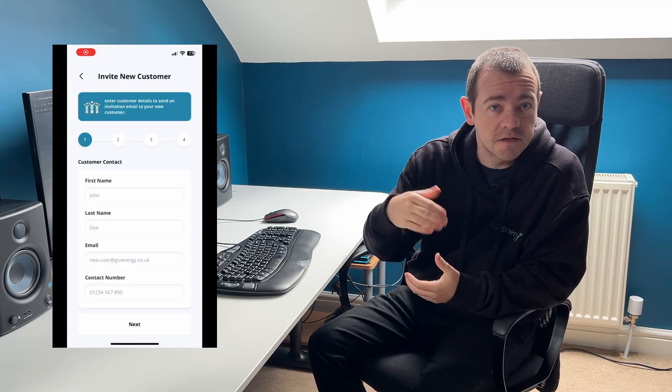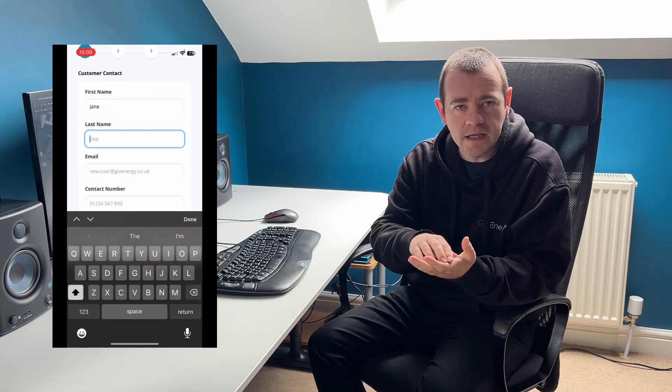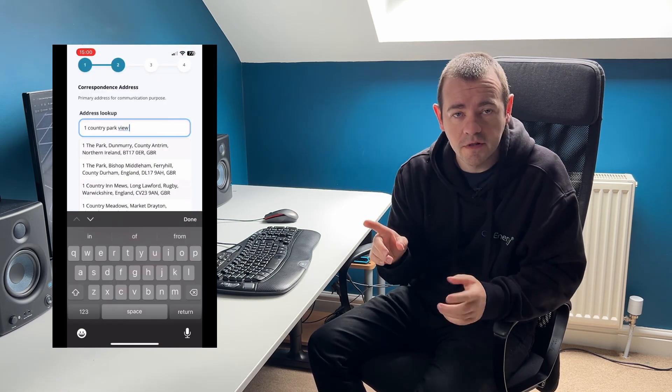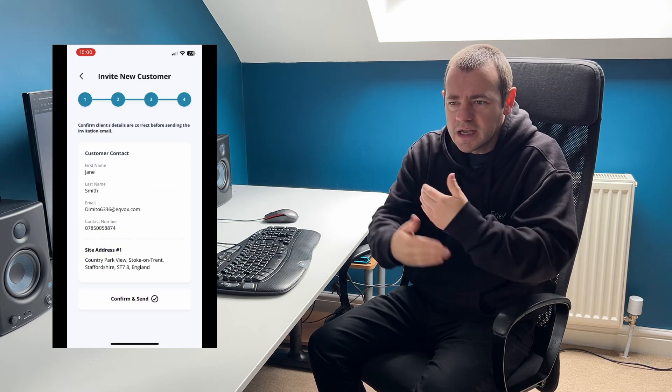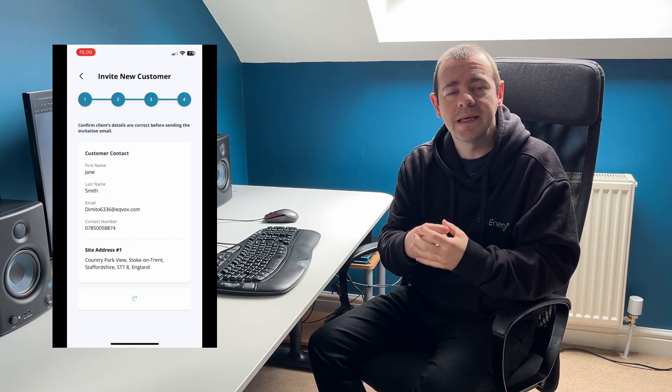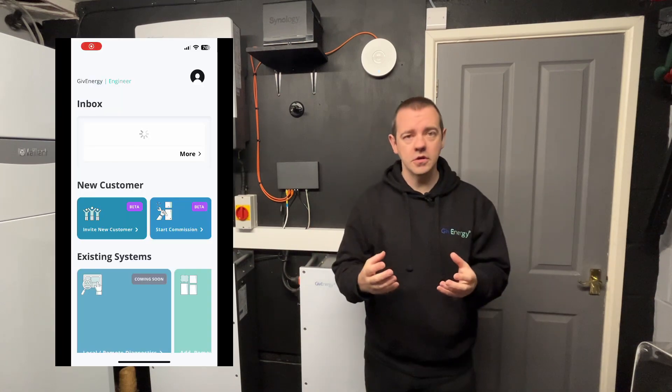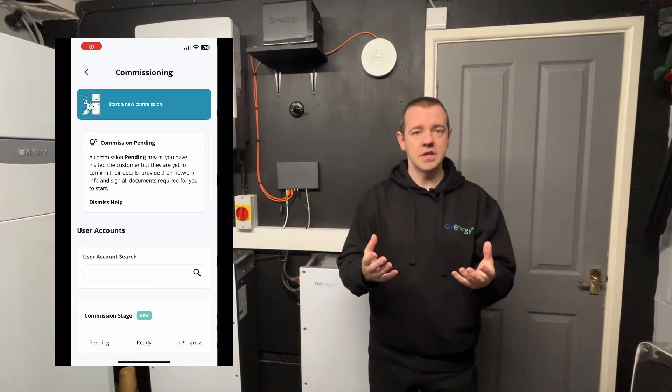It starts off with the customer placing an order and then you give them a date of install. At that point you use this new app and this new commissioning process to invite the customer into the GiveEnergy ecosystem — to start the ball rolling and speed things up. Various details will be put in by the customer, including Wi-Fi, which I'll mention later. It creates that connection at the beginning, so it's not just a technical improvement — it's about creating an easy onboarding process with the customer. And now we need more installers to sign up.